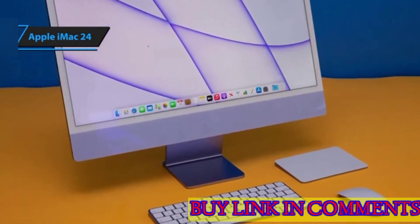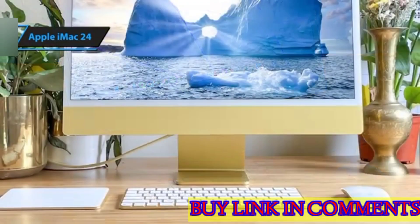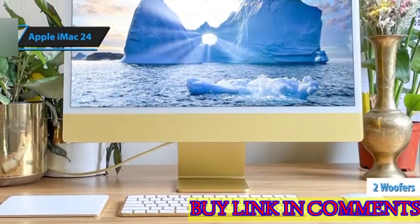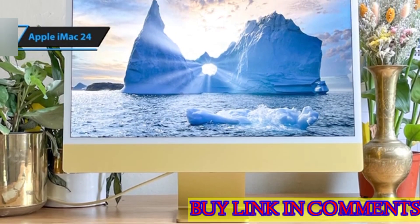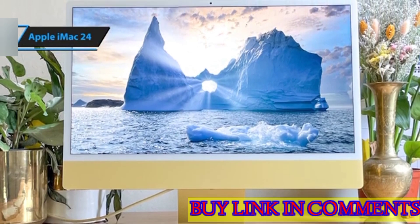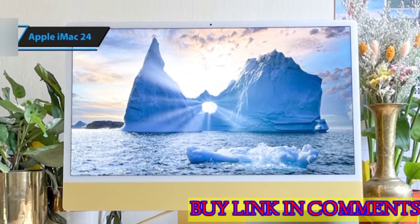Don't let its thin profile fool you though — the iMac houses a powerful sound system. It consists of two pairs of woofers that deliver rich bass without creating disruptive vibrations at high volumes, thanks to their force-canceling design. Two tweeters manage the higher range, resulting in an expansive sound stage that can easily fill a room.